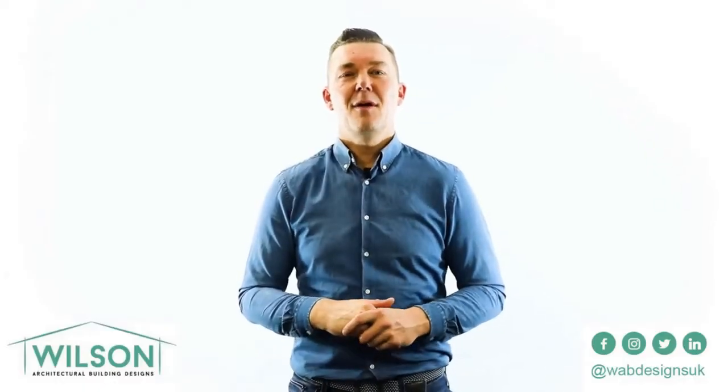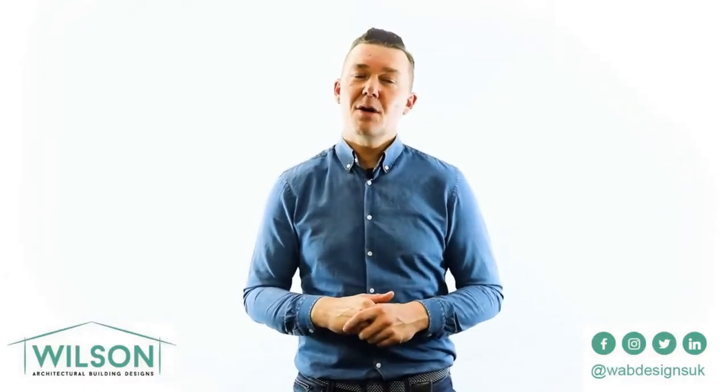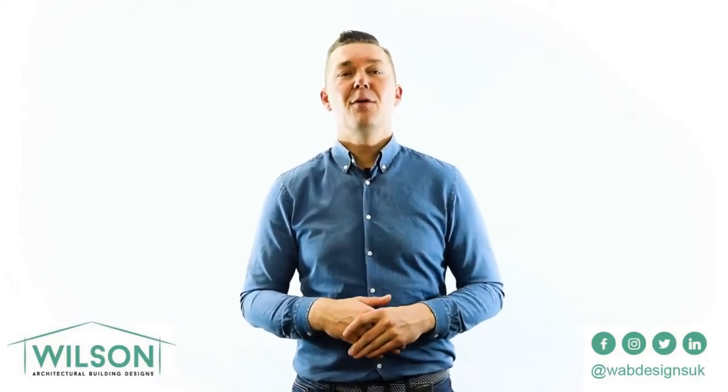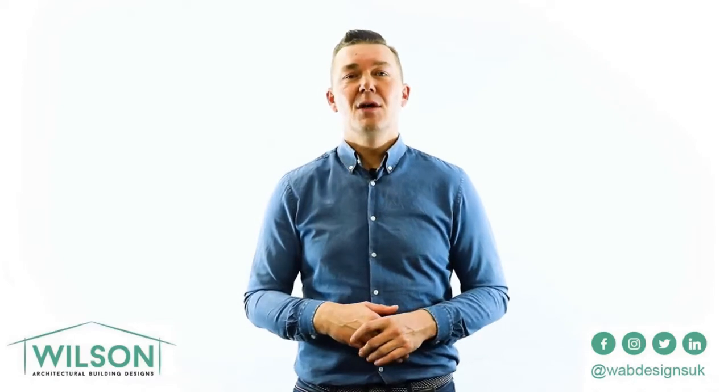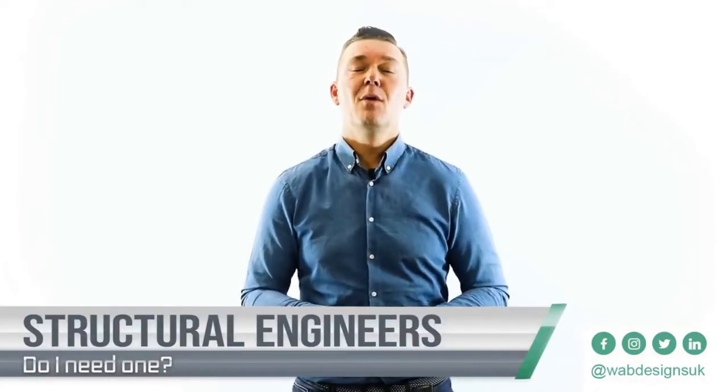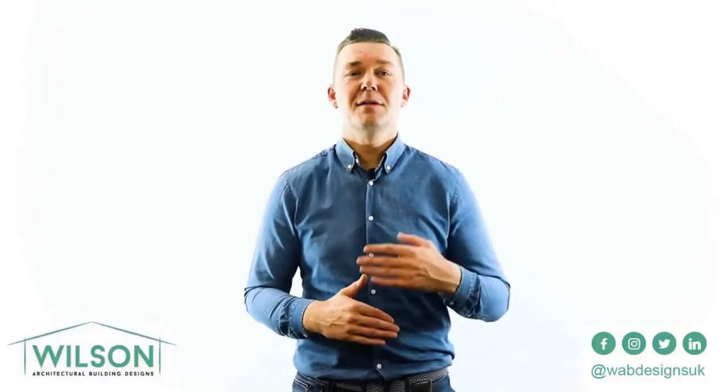Hi, my name is Terry Wilson and I'm from Wilson Architectural Building Designs. Today I'm going to talk to you about one of my frequently asked questions: do I need to employ a structural engineer for my building project? Hopefully by the end of this video I'll be able to give a little bit of insight as to whether you do or you don't.